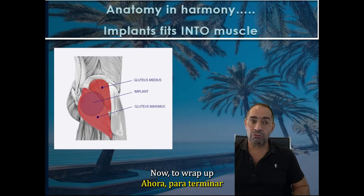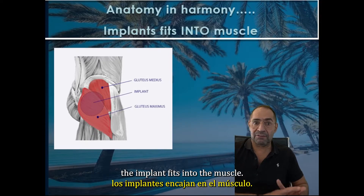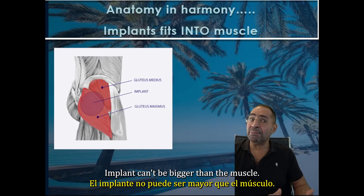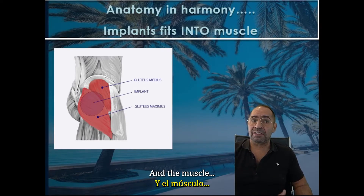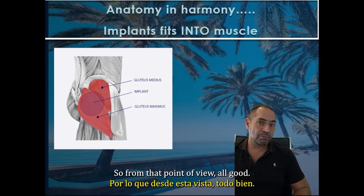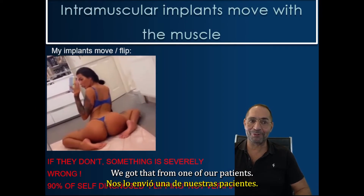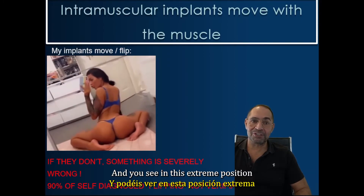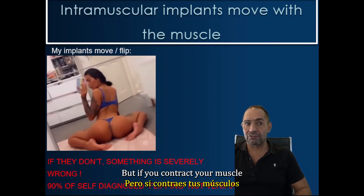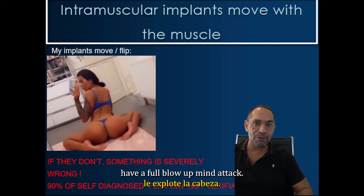Now, to wrap up the understanding of buttock implants — basically, one slide — anatomy in harmony: the implant fits into the muscle and fat. So this is something where muscle and implant interact. The implant can't be bigger than the muscle, and the muscle kind of protects or snugs cozy around the implant. And you can see in this extreme position — which at my age I probably would never even try — that if you contract your muscle and your implants sit into your muscle, your implants will move with your muscle.